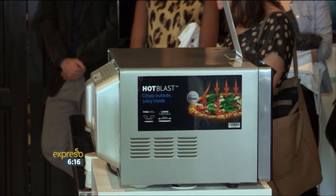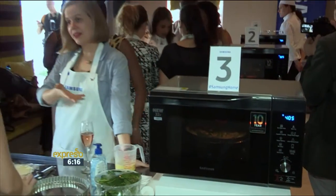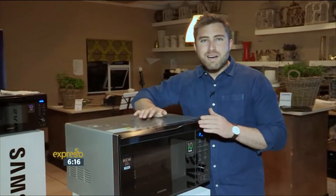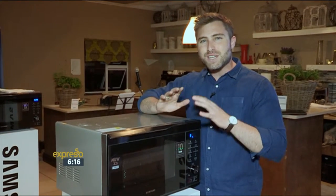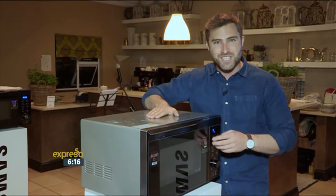The Samsung hot blast convection microwave oven reduces cooking time significantly and offers a wide range of features that produce quick and perfect homemade meals. We all love that perfectly cooked roast chicken, crispy on the outside and soft and juicy on the inside. With the hot blast feature, you can achieve just that.